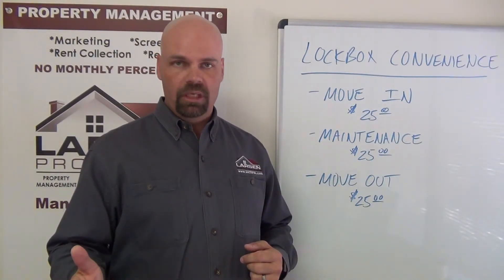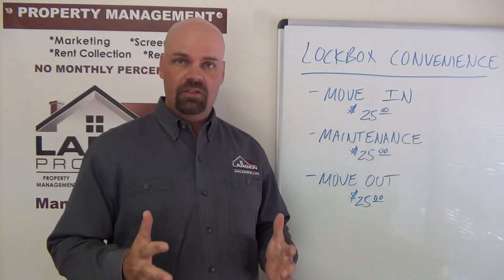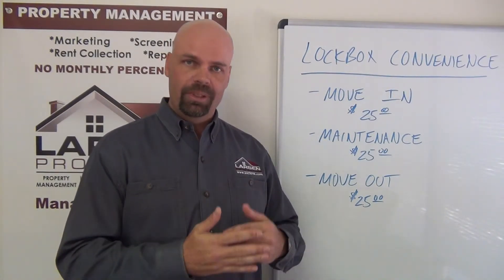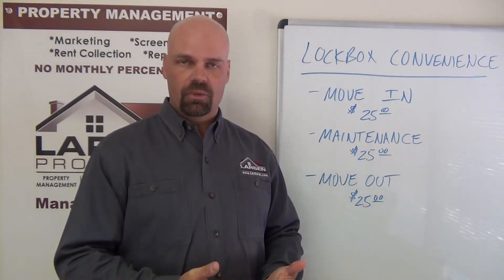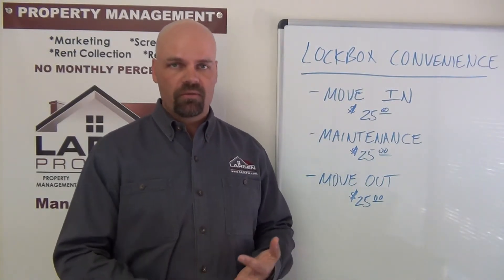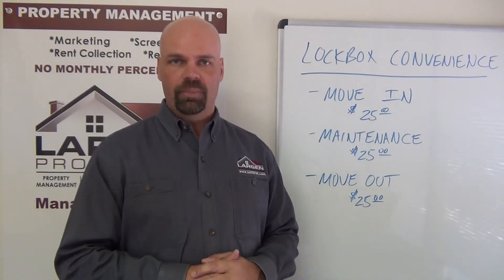Here's a scenario: let's say you have a work order for air conditioning on a Tuesday afternoon and you have to go to work. We can get someone over between 8 and noon on Wednesday morning while you're still at work. We get in through the lock box, fix the air conditioning while you're away — you don't lose a day off, you don't have to wait, and you come home to a fixed air conditioner.